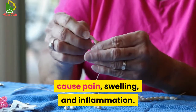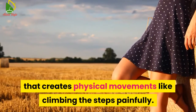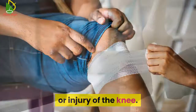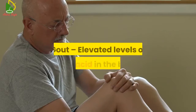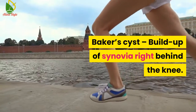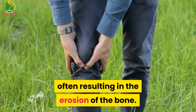Osteoarthritis of the knee, which can cause pain, swelling, and inflammation. Tendinitis — pain in the front of the knee that makes physical movements like climbing steps painful. Bursitis — inflammation of the knee caused by repeated overuse or injury. Chondromalacia patella — damage to the cartilage under the kneecap. Gout — elevated levels of uric acid in the body that results in arthritis. Baker's cyst — buildup of synovial fluid right behind the knee. Rheumatoid arthritis — an autoimmune disease that causes pain and swelling in the affected joint, often resulting in erosion of the bone.